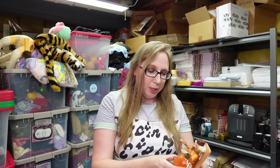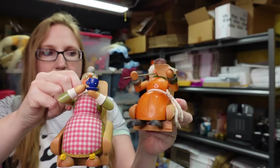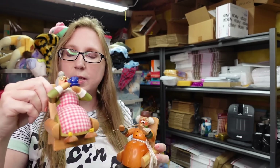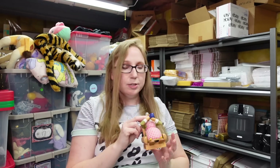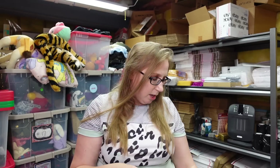I got these two vintage wooden Germany smokers — grandpa on his chair with his newspaper and his pipe, and grandma on her chair with a little cup of coffee or tea. We paid $10 for them — $5 a piece. I listed those on auction with a starting price of $69.99.